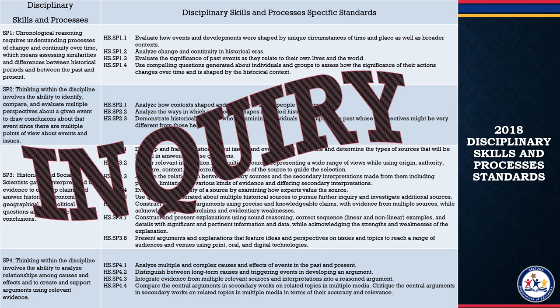For high school, it is recommended that you use all of the disciplinary skills and processes in every course you create.